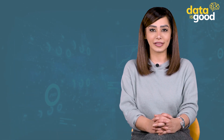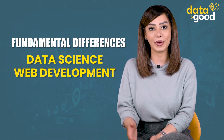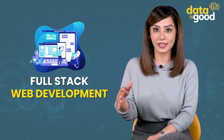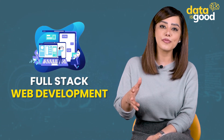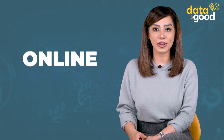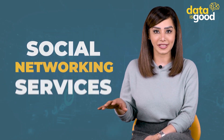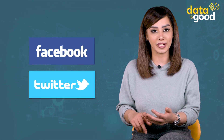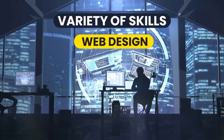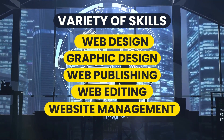To begin with, it can help to understand the fundamental differences between data science and web development. Full stack web development is a field that focuses on user knowledge and involves building, creating, and maintaining websites, including web-based applications, online businesses, and social networking services such as Facebook or Twitter. Web developers use a variety of skills including web design, graphic design, web publishing, web editing, and website management.